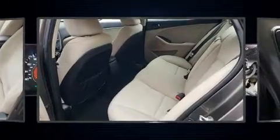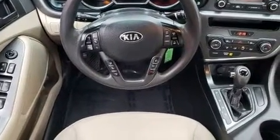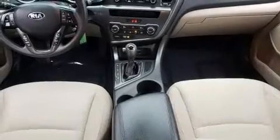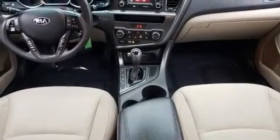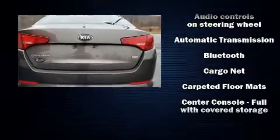Kia infuses the interior with top shelf amenities such as one-touch window functionality, a tachometer, adjustable headrests in all seating positions, a built-in garage door transmitter, and power windows.